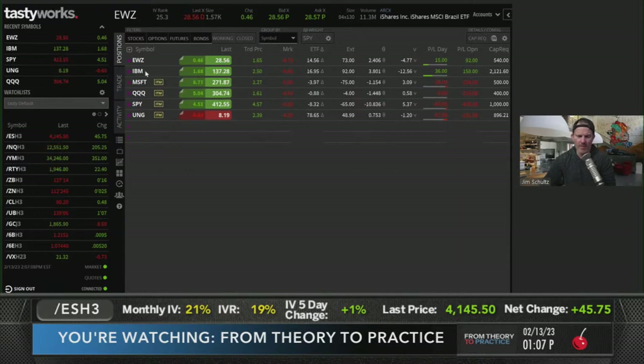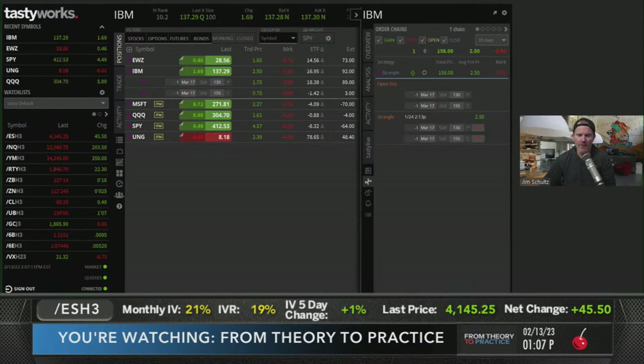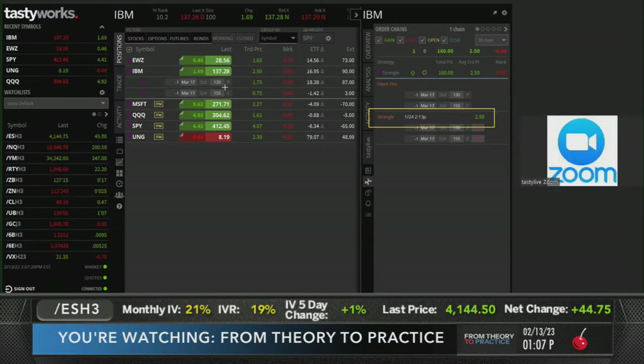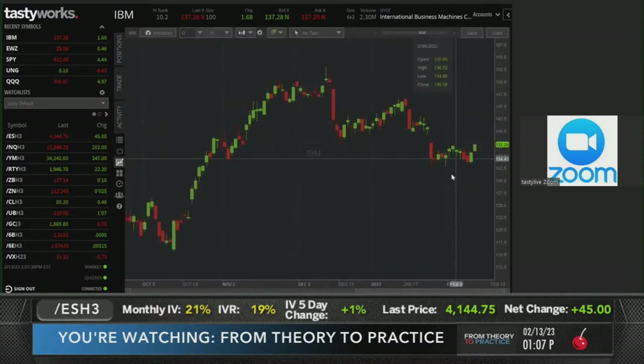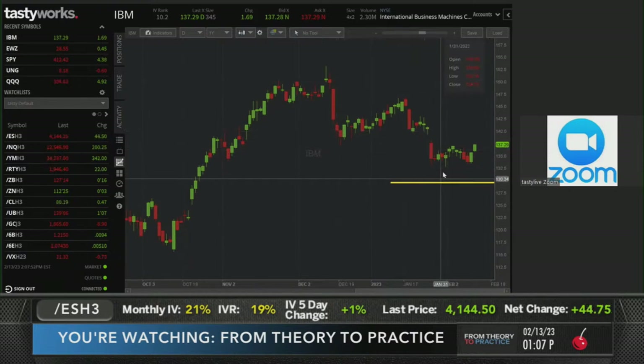IBM - we did this for earnings on January 24th. I don't think we've taken any heat. When we first put it on, IBM was in the low 140s, then we had a little down move from earnings but were never tested on the strikes. Looking at the chart - we're at the 130 strike down there - there's a clear gap. I see a couple of abandoned babies, island reversals, some pin bar action. Nothing to do at all on these trades.